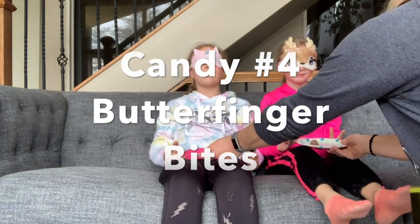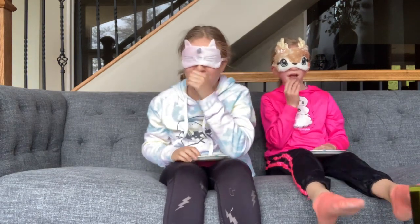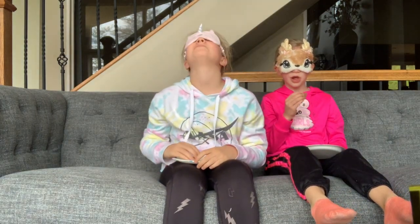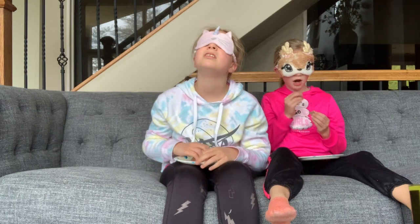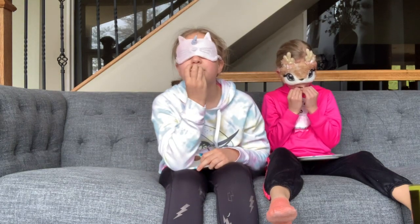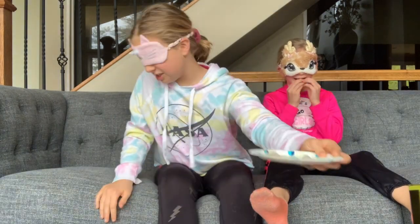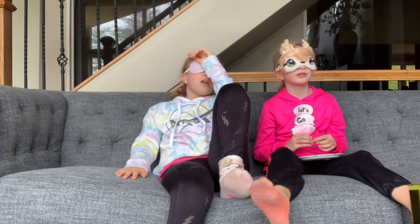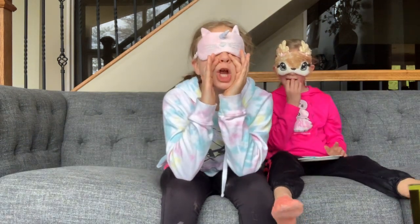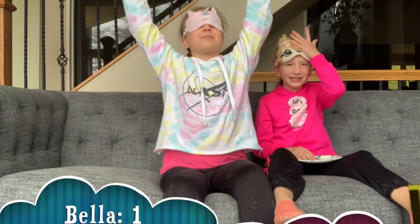Here we go — this better not be Butterfingers. Okay, three, two, one, go. Oh — peanut butter, chocolate. I hate Reese's Pieces. Wait, these must be Butterfingers, they're like crunchy. Still really gross. Can you see, Bella? No, my eyes are closed. I'm tasting chocolate and dried-up peanut butter. Please take this away, it's so gross! Okay, are we ready to guess? I don't have a clue — well, think of something quick. I'm just going to say a random bar. Three, two, one — Butterfingers! Yes — Butterfinger Bites!